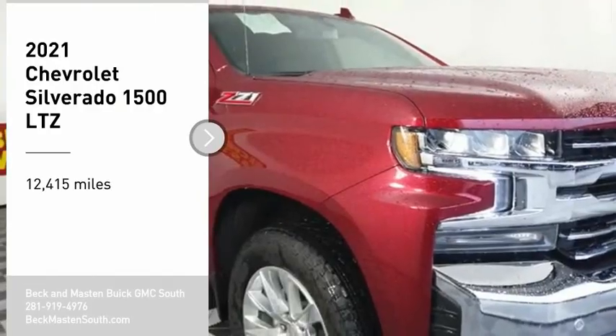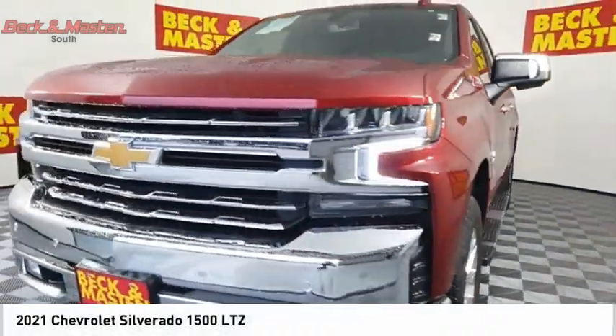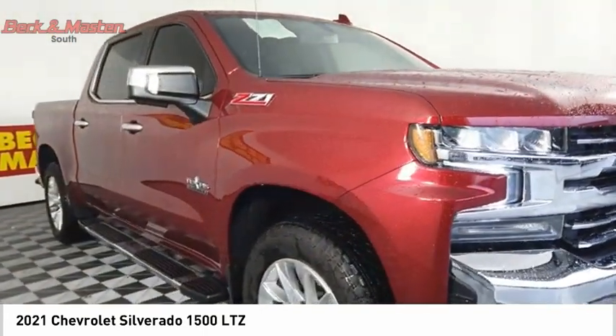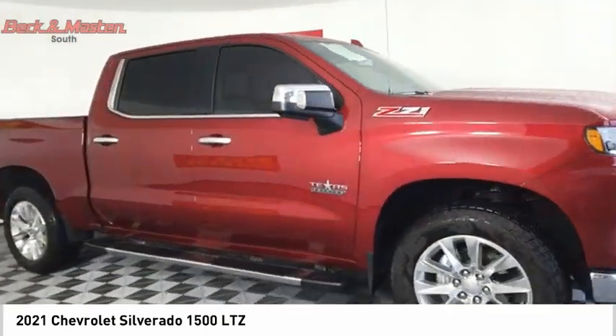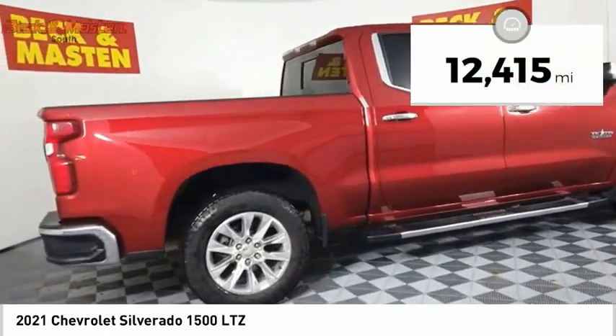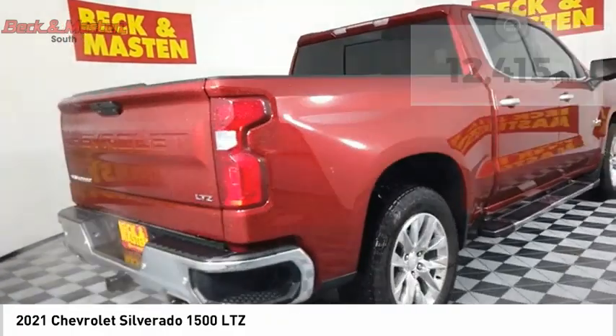Looking for the right vehicle? Check out the 2021 Silverado 1500. The Chevy Silverado 1500 has the lowest cost of ownership of any full-size pickup. This vehicle has less than 15,000 miles. Here are some of this vehicle's great options.